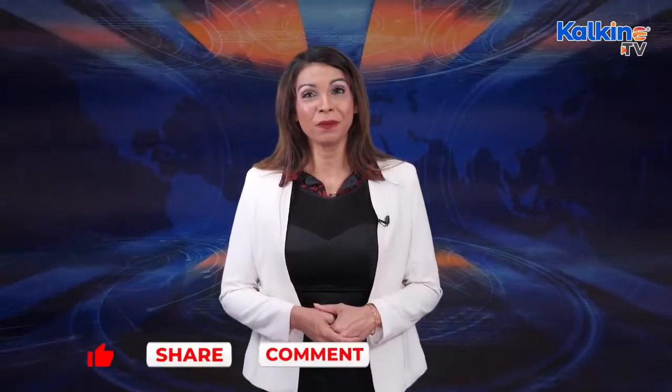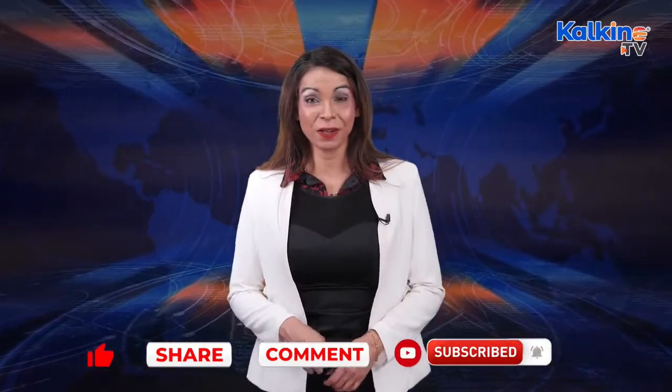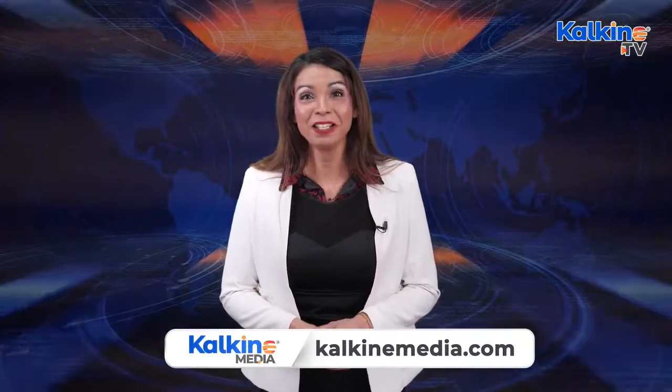Thanks for joining us on this report. If you like the information, do let us know by liking, sharing and commenting on the video below. Subscribe to the channel and press the bell icon — you'll be notified every time Kalkine releases a new video. For more articles, we update our website regularly at kalkinemedia.com. My name is Sage for Kalkine Media.